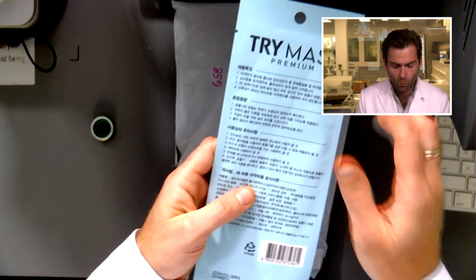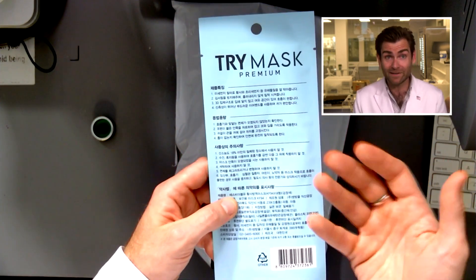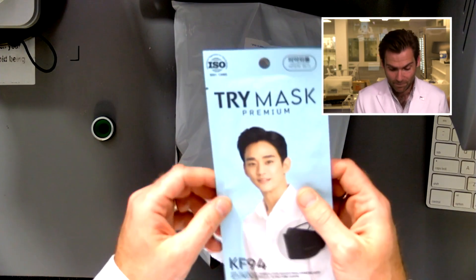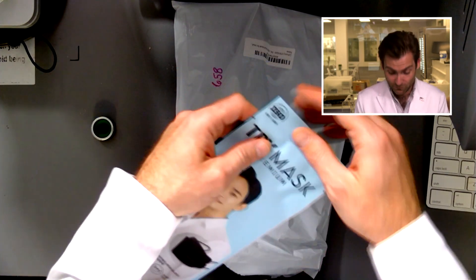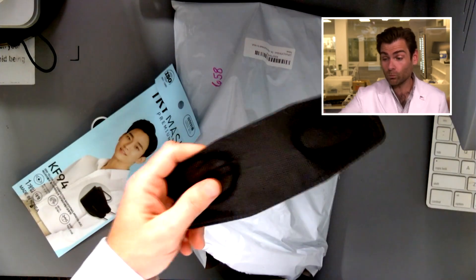A lot of people ask me why the listing is in a foreign language, and I tell them it's in Korean because it's a Korean format — it's their N95. That's why I think it's such a great format: part of the standard requires that it be made on Korean soil, which is a great standard that allows the South Korean FDA to really police all these manufacturers.